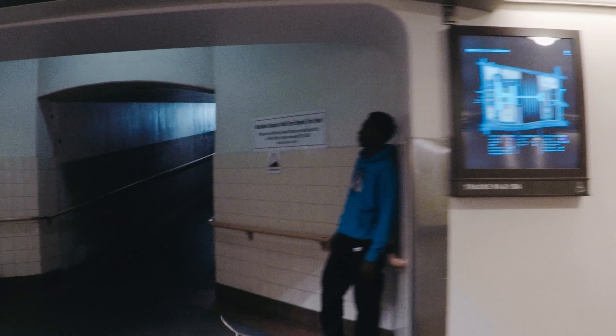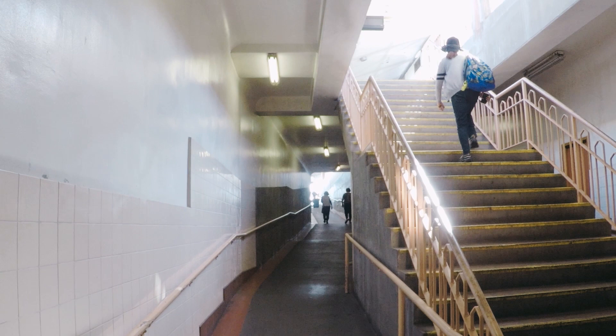Although this wasn't the plan, I found the subway tunnels to be very much a mood, so I risked it for the biscuit and metered for the highlights at this one set of stairs, hoping to get something of a high-key photo while retaining the shadows — but I did not.